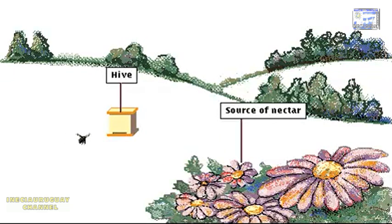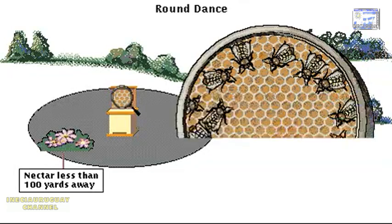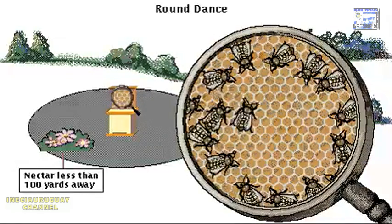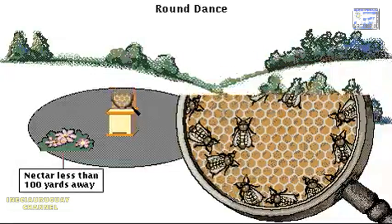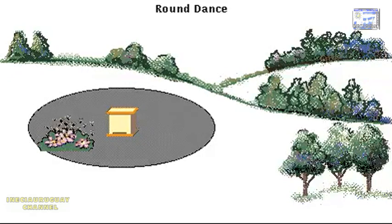When a honeybee finds a new source of nectar, she returns to her hive to communicate the exact location of the nectar to the other bees. Inside the hive, the bee does a circular dance to communicate that the nectar is nearby. Her sister bees smell the nectar on her body and also join in the dance. Then they fly close to the hive until they find the flowers that match the messenger's scent.